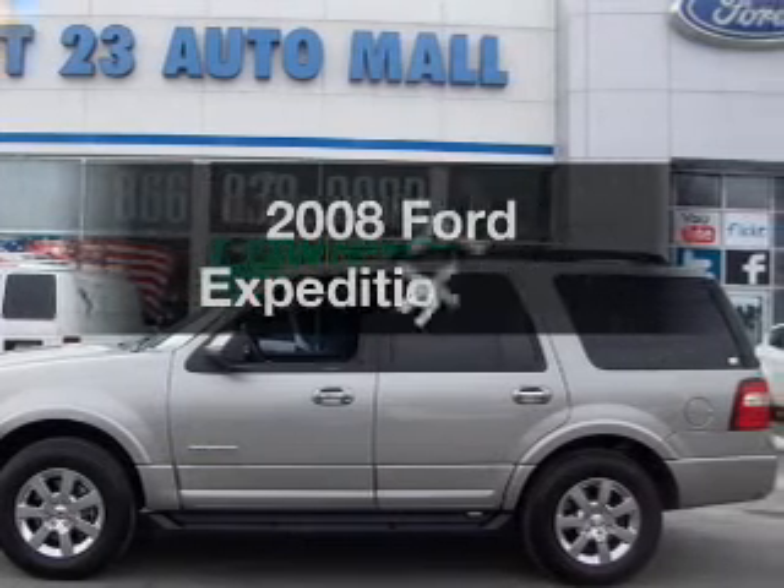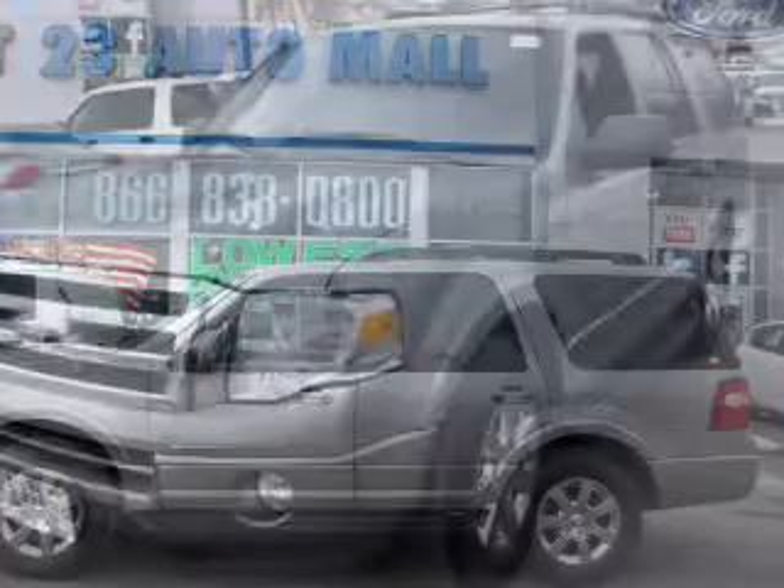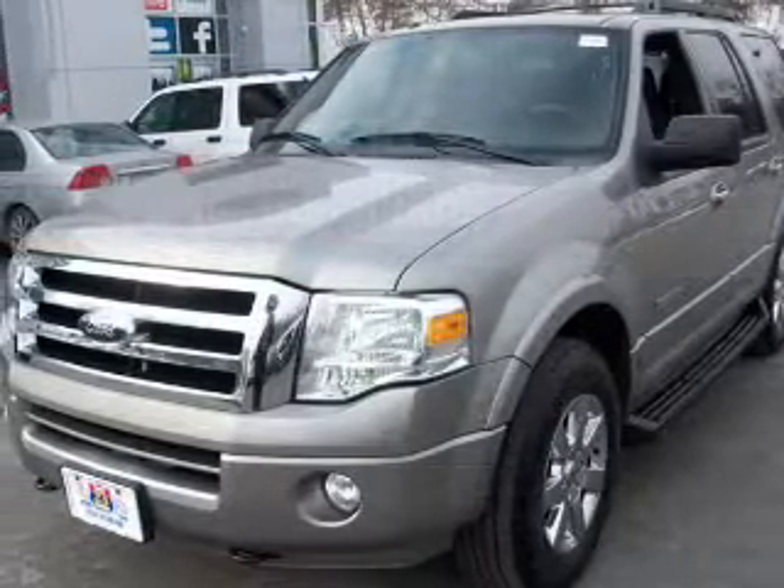Presenting the 2008 Ford Expedition. If you're looking for an automobile with great attributes, look no further.